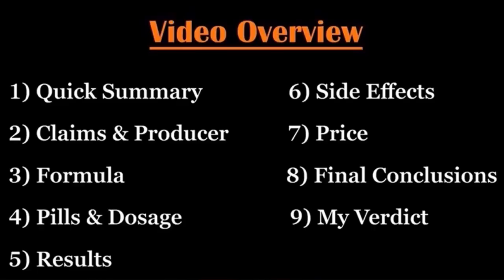Now let's get back to Vision X20 and here's what I'm going to focus on in this review. As usual, I will begin with a quick overview on this supplement and I will continue by analyzing its main features. This being said, let's not waste any more time and get straight to the point.